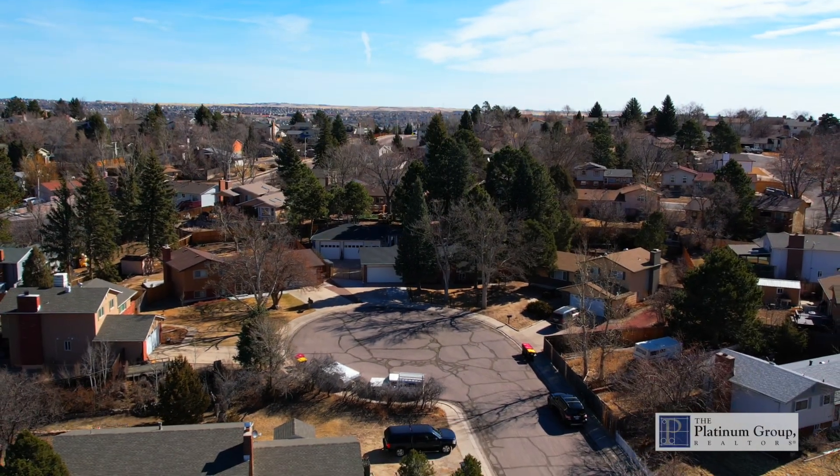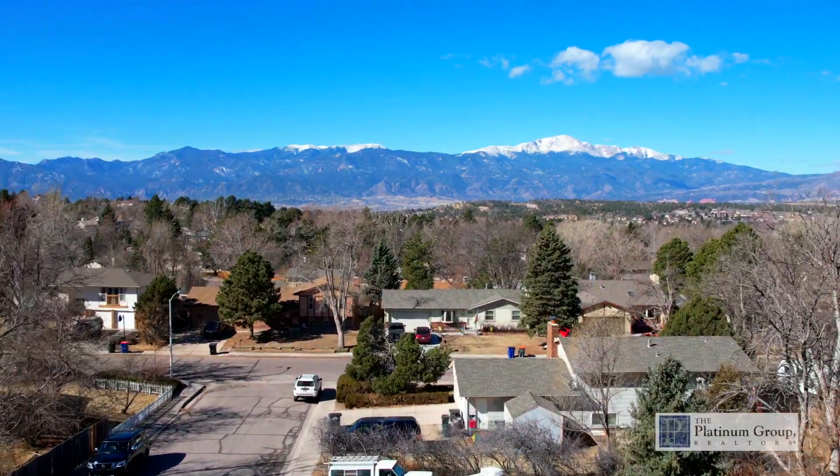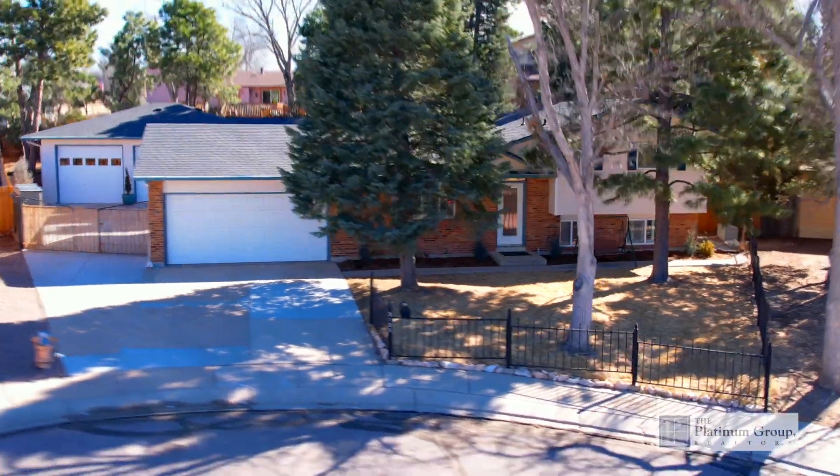This community is known for its beautiful mature trees, friendly neighbors, and the wonderful Homestead Trail and Colorado Springs bike trail system. Let's step inside and take a look.